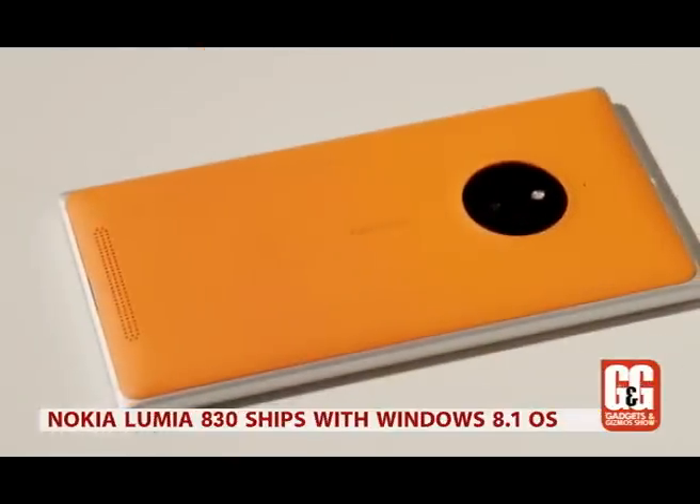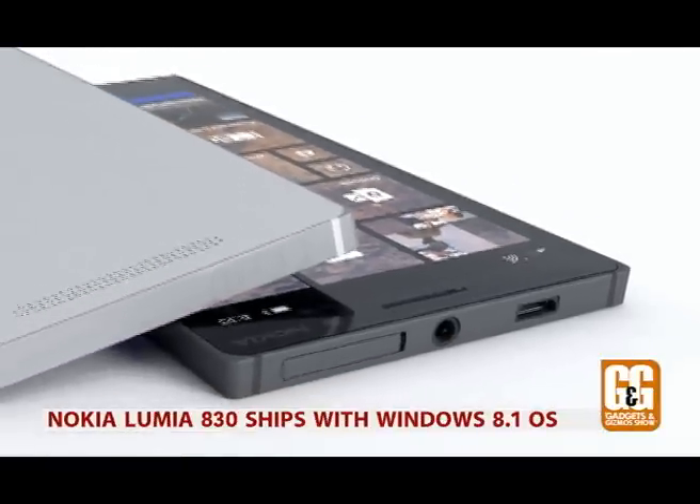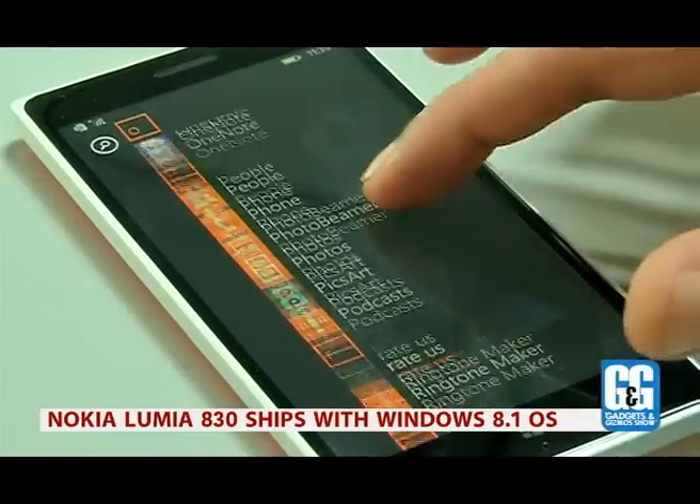The Lumia 830 ships with the Microsoft Windows Denim update, which brings an impressive set of changes for Windows Phone in general. As usual, Windows Phone feels like a good operating system on the verge of becoming great, but not quite there yet.